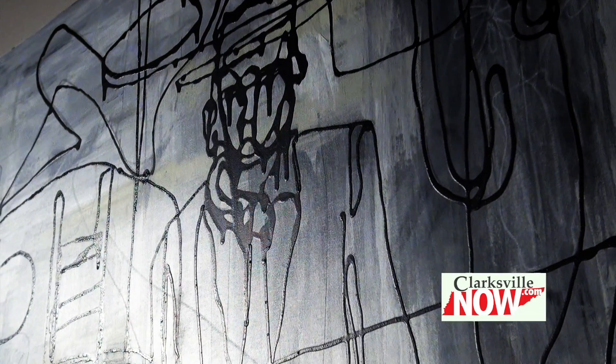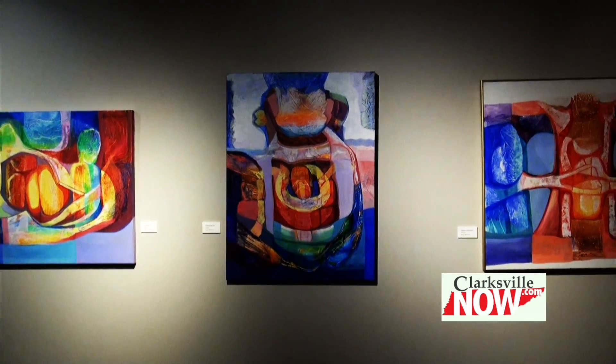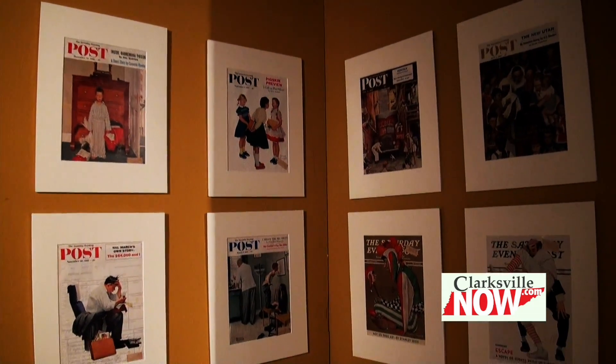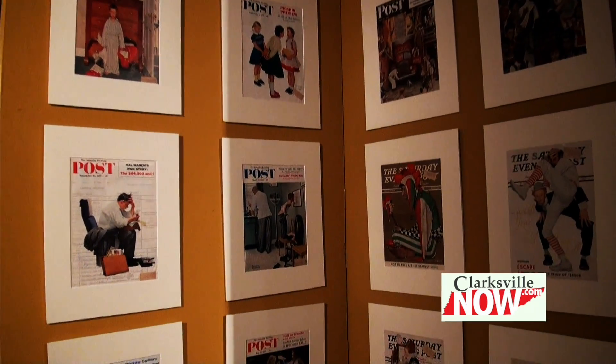There are two different opportunities every month to come see us for free. We're open from 5 to 8 on the first Thursday of every month — that's for the Art Walk downtown. Also on the second Saturday of every month we have our second Saturday free admission day.